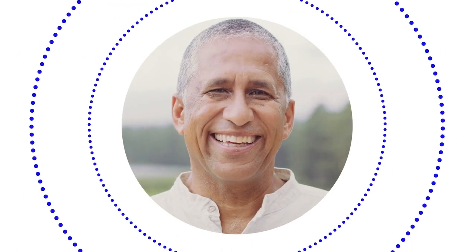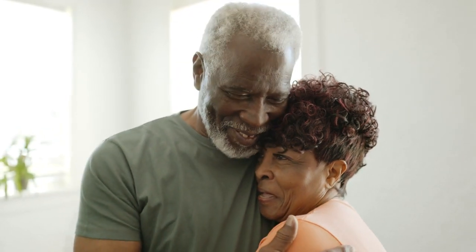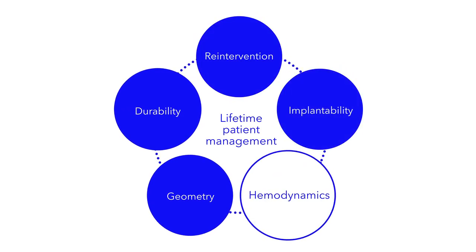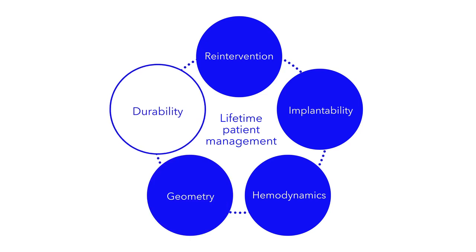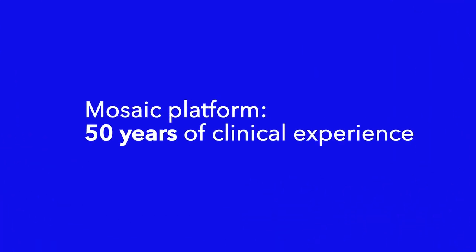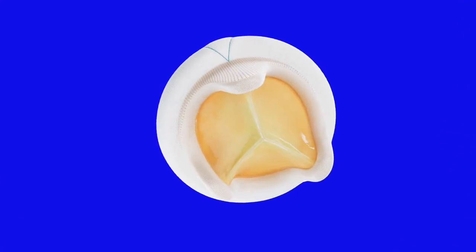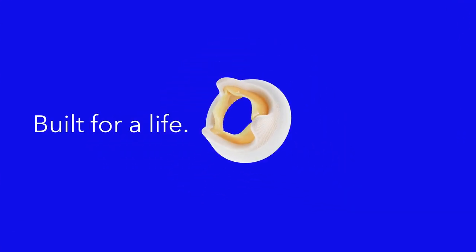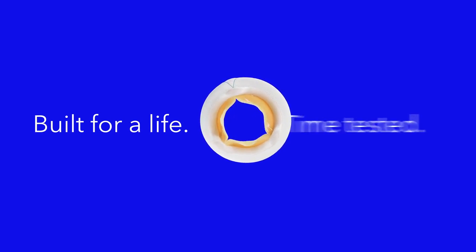Patients today are living longer, and wherever they go, we'll be there with them. Start the lifetime management of your patients by choosing the valve with unsurpassed and industry-leading durability. Backed by 50 years of clinical experience, engineered to reward your skills as a surgeon. The Mosaic mitral valve. Built for a life. Time tested.